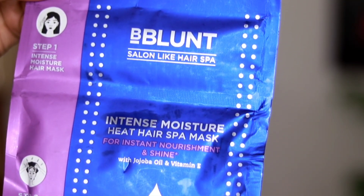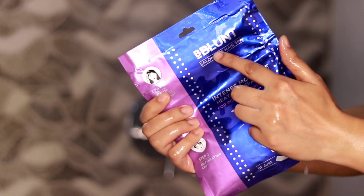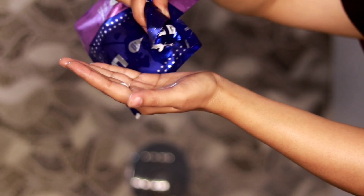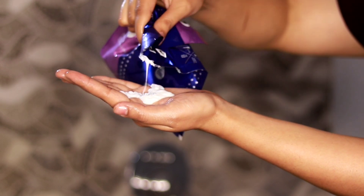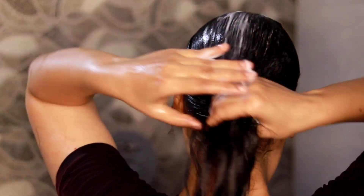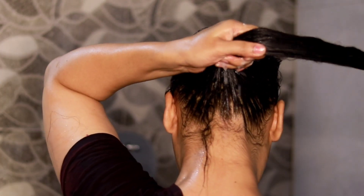Let me share the details of how you can do hair spa at home. First of all, you have to shampoo your hair well — use the BeBlunt Salon Like Intense Moisture Shampoo, and you can use conditioner too. After that, you have to use this Intense Moisture Hair Mask. This mask contains Jojoba Oil and Vitamin E. Jojoba Oil is rich in vitamins and minerals and works as a natural moisturizer — it nourishes your hair well and provides strength. Vitamin E is a great source to hydrate your hair and regenerate dry hair.